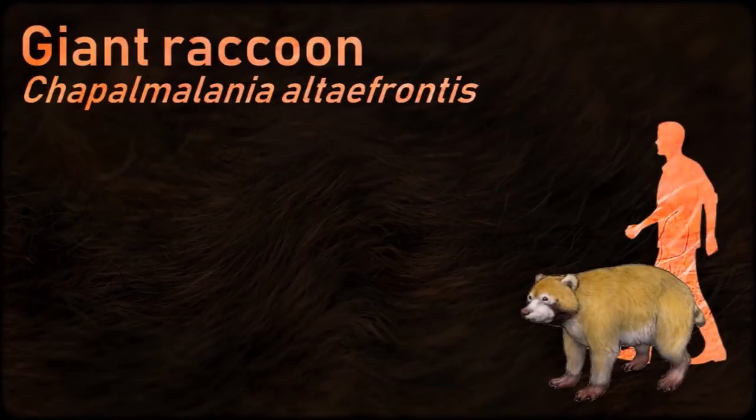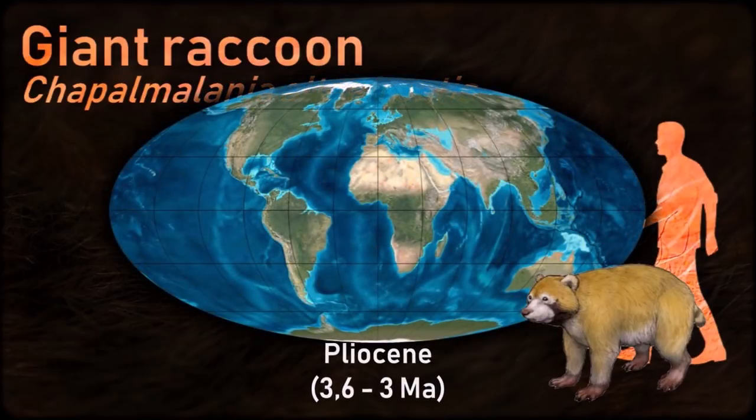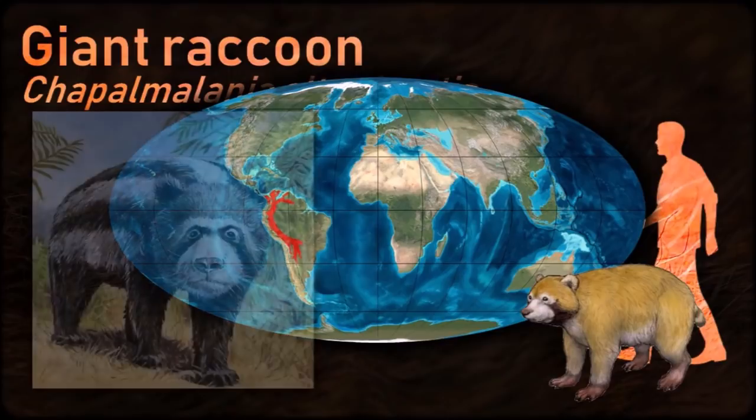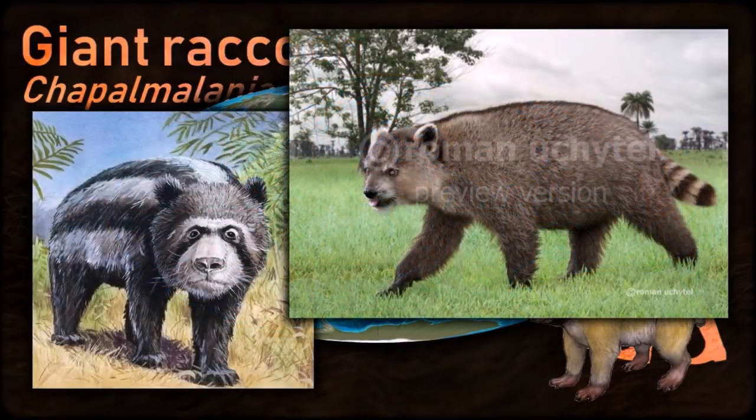Though related to raccoons and coatis, Chapalmelania was a large creature that probably resembled the giant panda. Due to its size, its remains were initially identified as those of a bear.